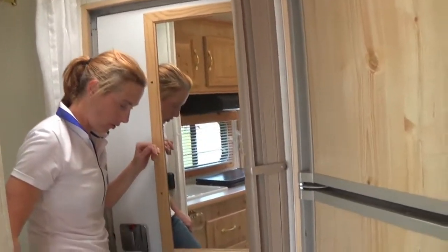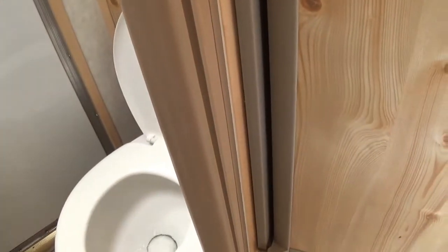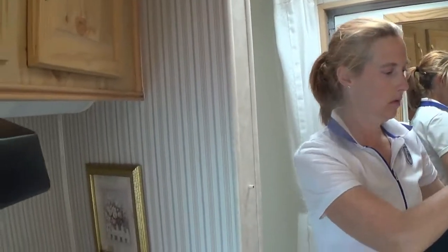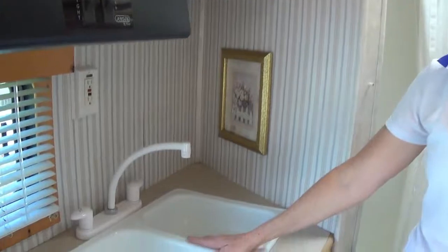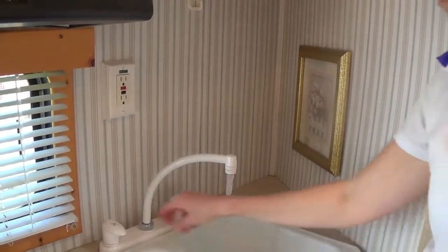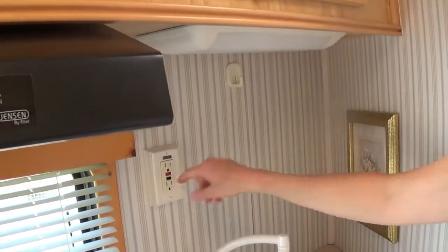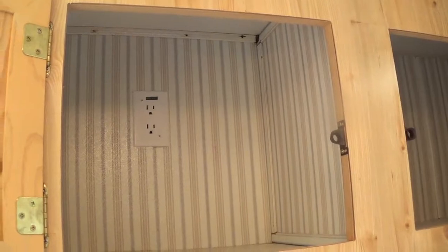This is going to show you how the toilet works — it works great, it's in good shape. You can see everything works really well. It also has a privacy slide here, and it locks back into place. Then we have a double sink with cold water and hot water. There's a plug here as well.